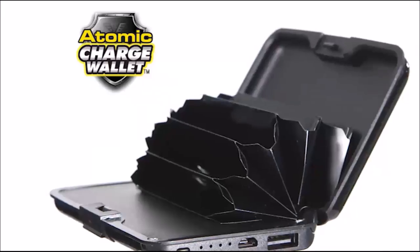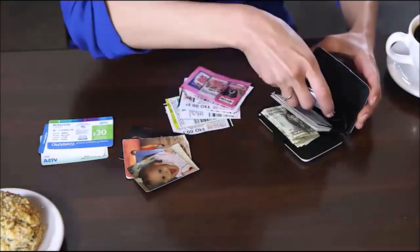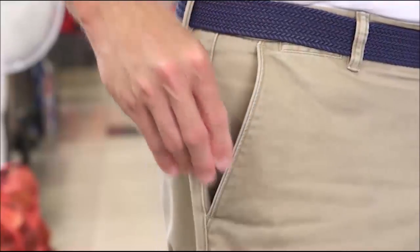The Atomic Charge Wallet also features an accordion design that easily holds all your cash, credit cards, pictures, license, and more. Yet it's so slim, it can slip easily into a purse or pocket. But here's the best part: